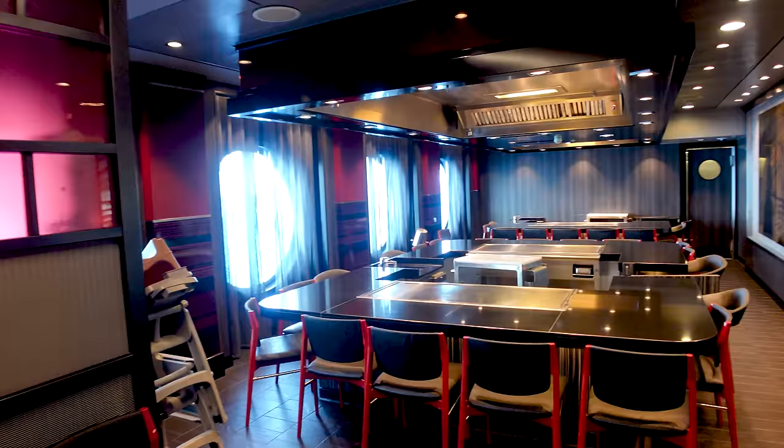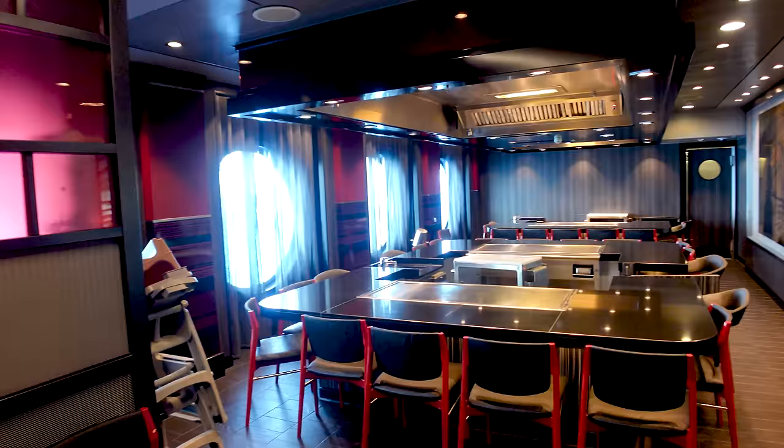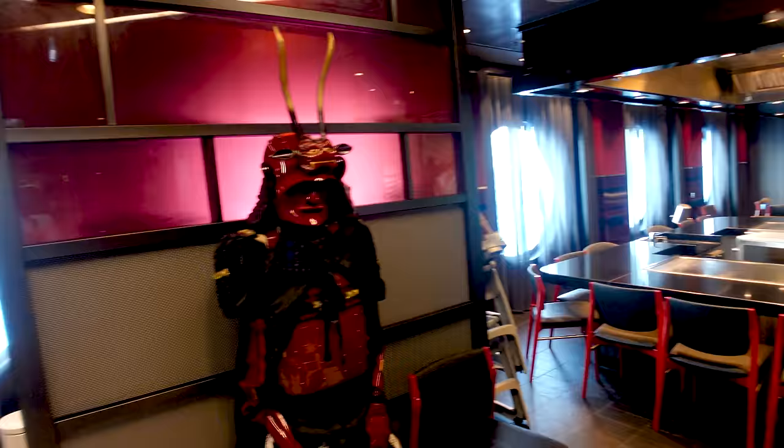You're going to have a good amount of specialty restaurants here. One is Izumi — it's an upcharge and features a hibachi grill. If you want to come with your family, friends, or for a celebration, it's a great spot. They put on an excellent show, and the friendly maître d's are glad to make reservations for you.